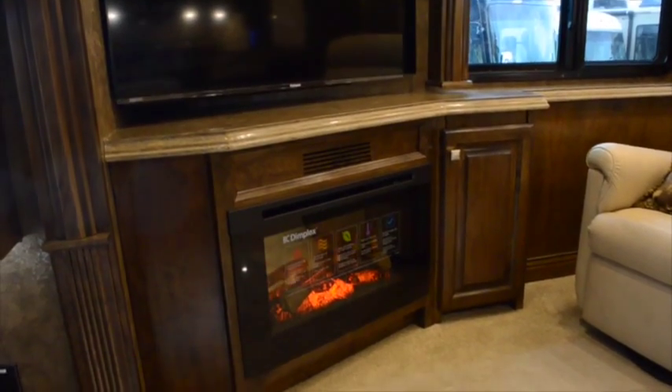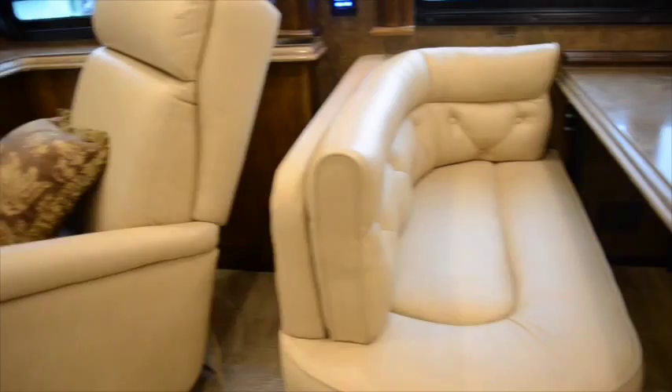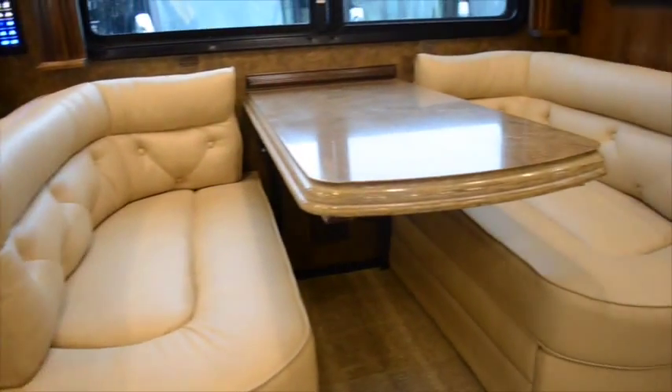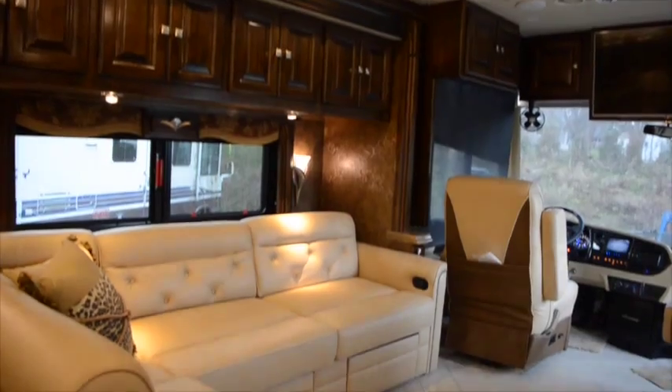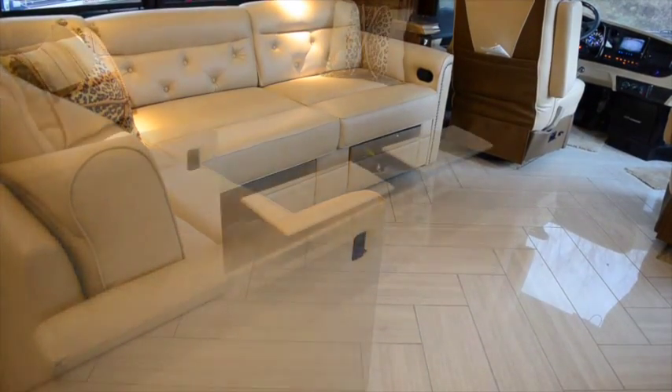The entertainment center in the living area sits above the fireplace heater and next to your leather recliner and booth dinette and across from the L-shaped couch. The L-shaped couch can recline and it also conceals a bed in order to increase sleeping space.